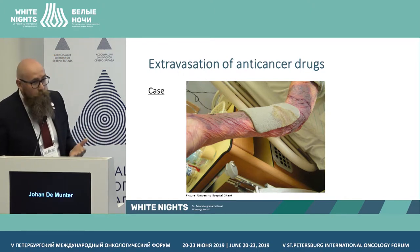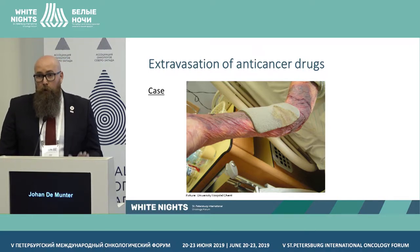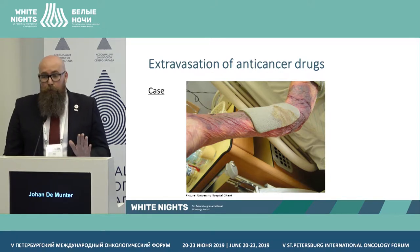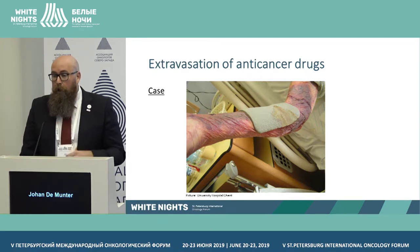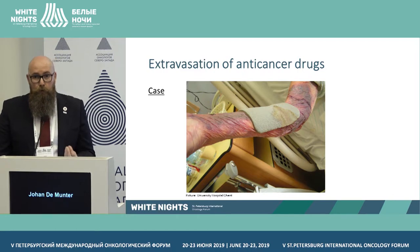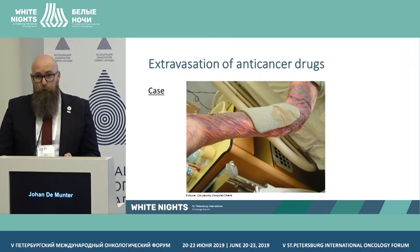What we did immediately: we kept the cannula in place, stopped therapy, and aspirated as much of the product as possible — without applying pressure, because massaging the area spreads the product into surrounding tissue. We had a protocol: warn the physician and oncologist, and also immediately contact plastic surgery, who came right away. Having a protocol for what to do immediately is essential.